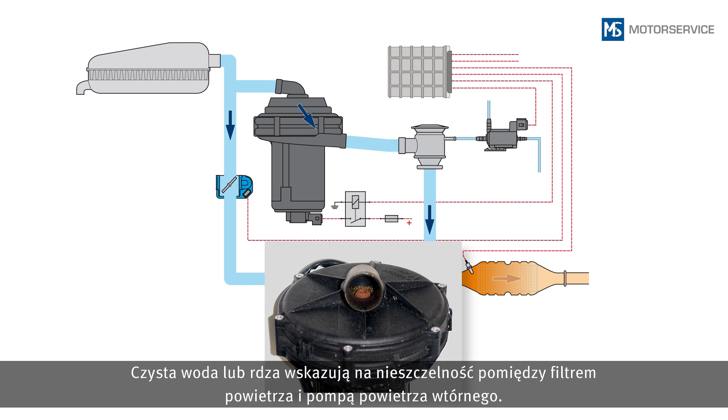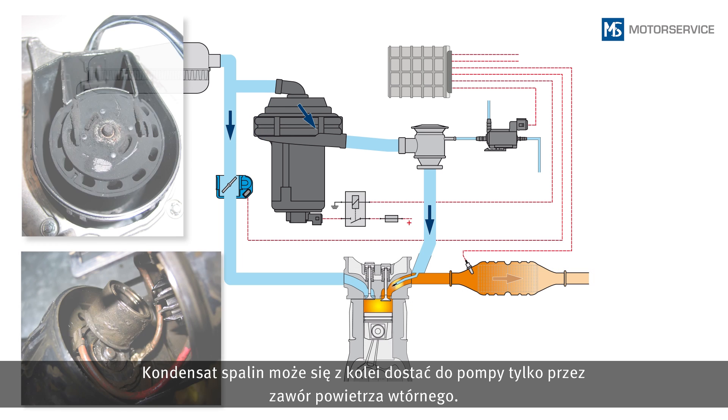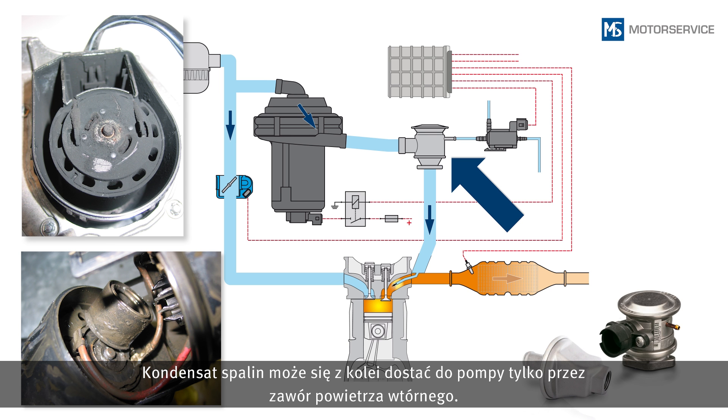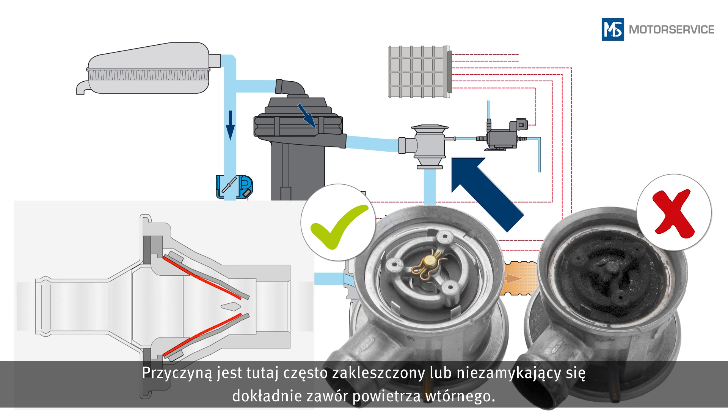Clear water or rust signals a leakage between the air filter and secondary air pump. However, exhaust gas condensate can only enter the pump through the secondary air valve. In many cases, this is caused by the secondary air valve becoming stuck and not closing properly anymore.